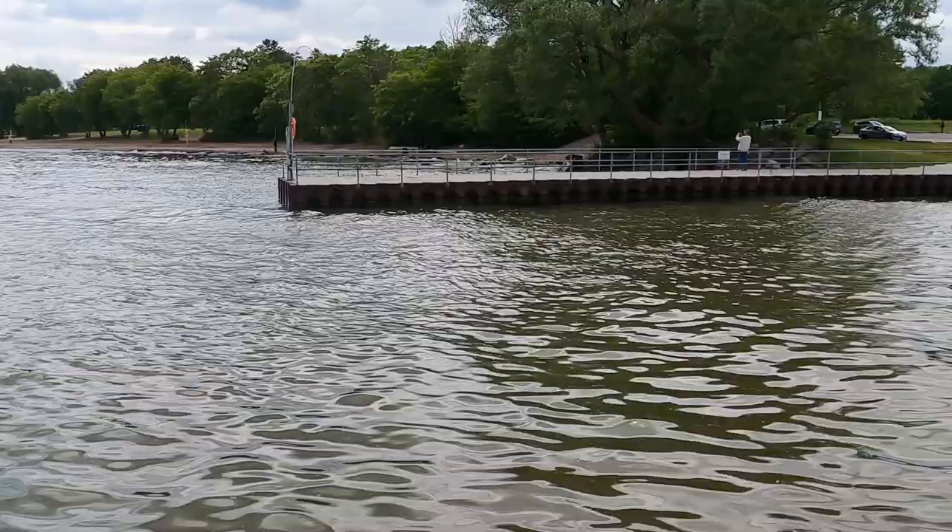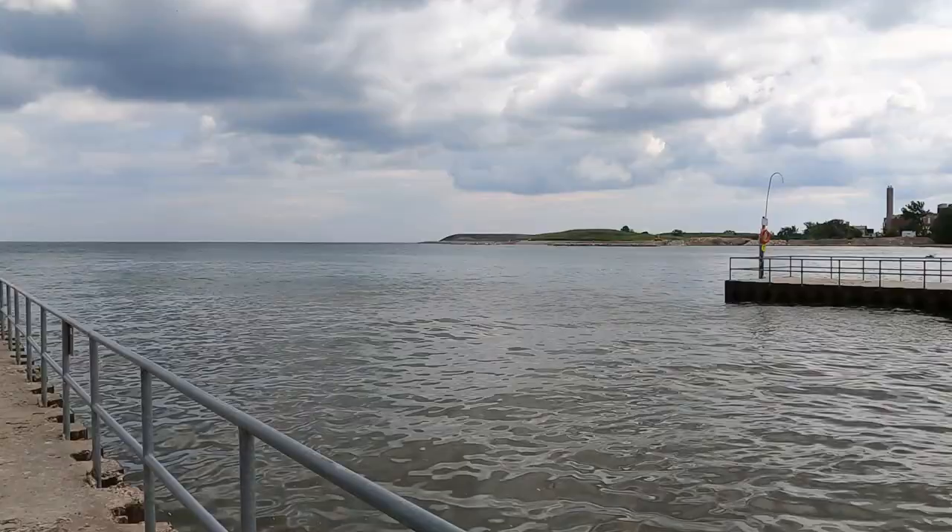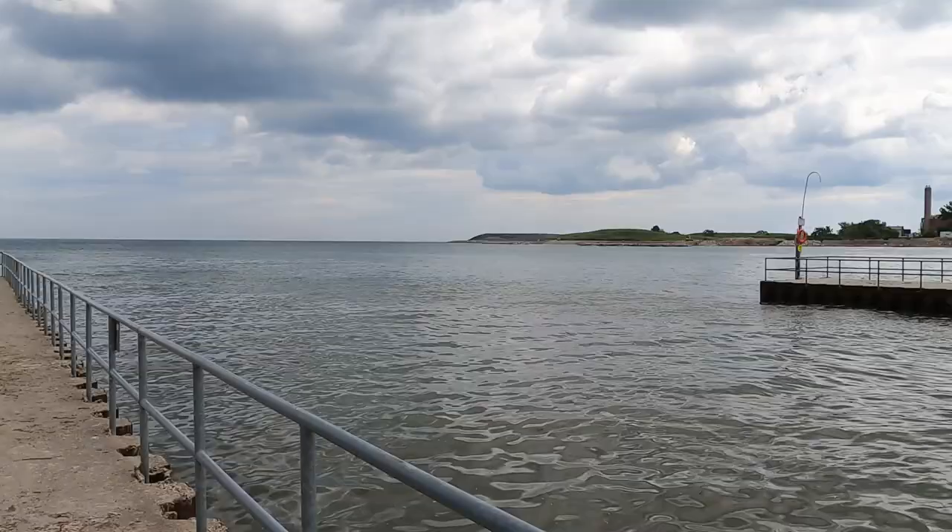The pier is the first area that we checked out and can be found just southwest of the public beach, which is lifeguarded during certain hours of the summer. Be sure to check the City of Toronto website for more information. The pier is very easy to access, although the water was very turbid for fishing that day. Seasoned anglers have been known to try this spot for salmon in the fall.